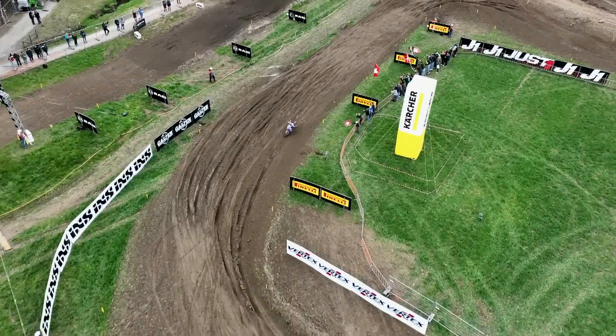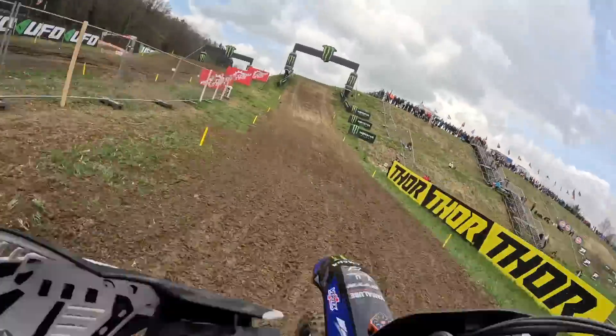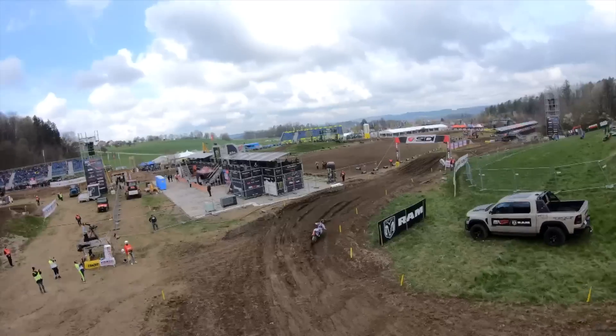A choice of lines through turn 11 as well — you can go all the way out to the outside or go tight a couple of times. Either way we're on the run up towards Monster Energy Mountain and down the other side into this right-hand turn.